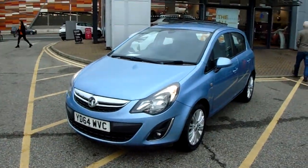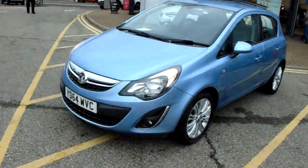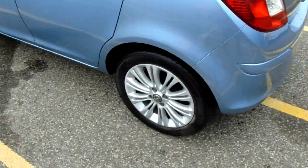I'll take us on a quick walk around the car now to show you some of the features of this Vauxhall Corsa. If we have a look at the car itself, you can see the car is finished in light blue and you do have 16 inch alloy wheels as you can see just here as well.